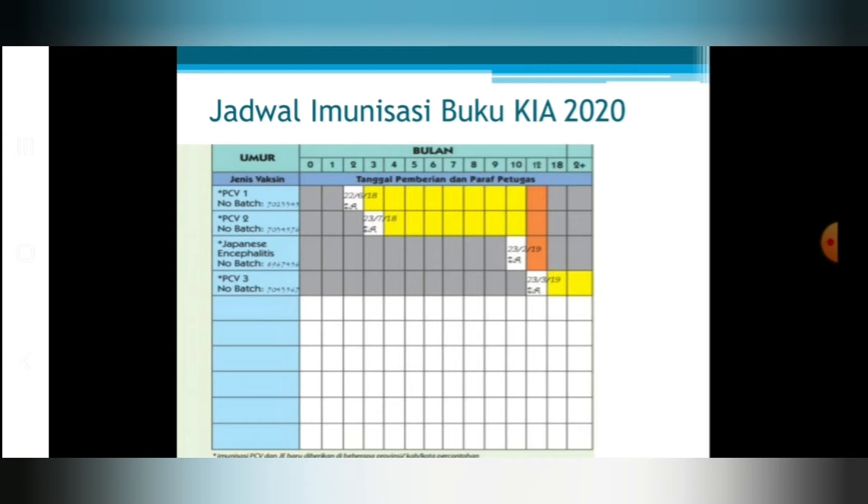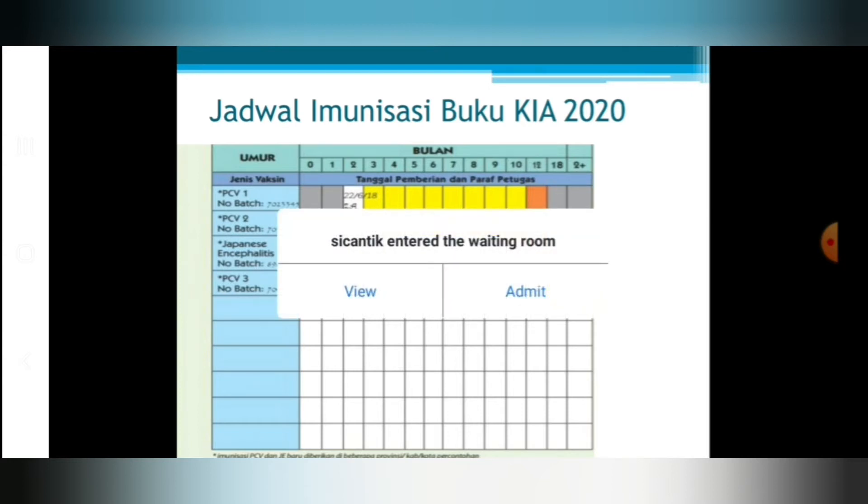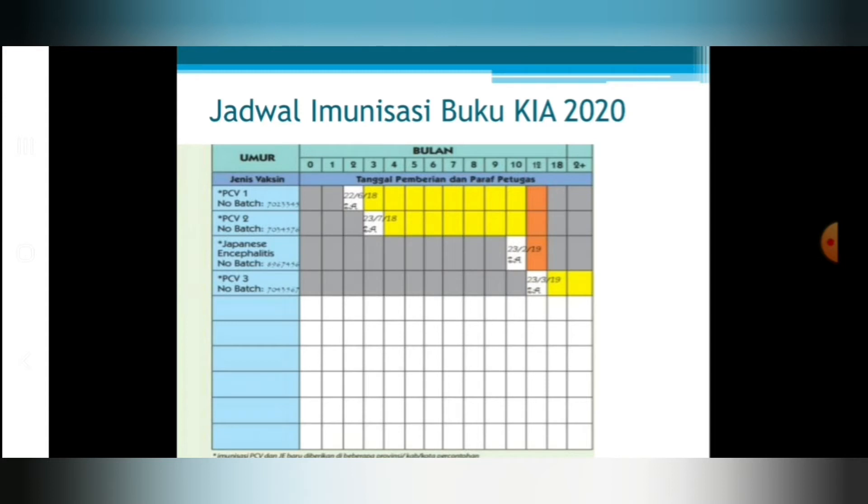Vaksin Japanese Encephalitis atau JE diberikan pada usia 10 bulan. Vaksin PCV pada buku KIA cetakan 2020 diberikan pada usia 2 bulan, 3 bulan, dan 12 bulan.